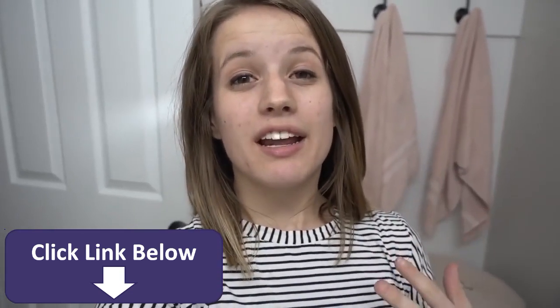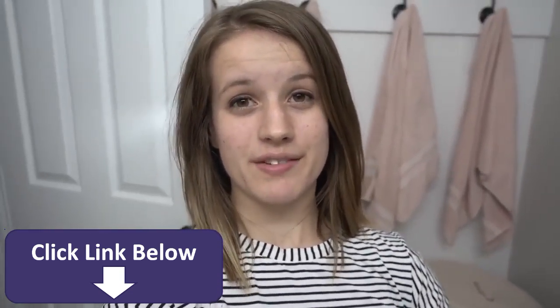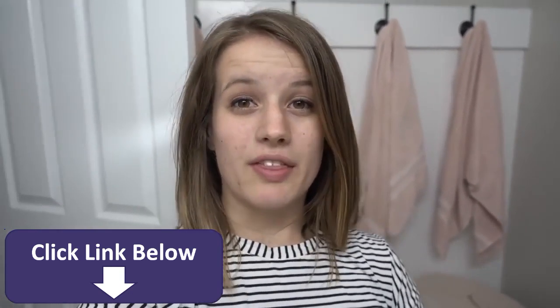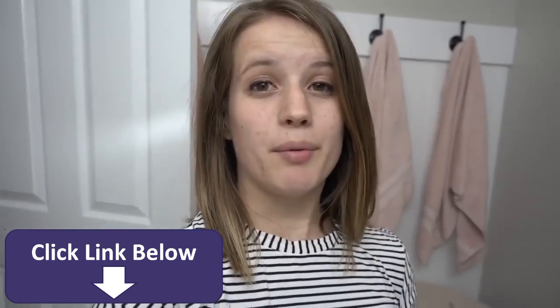Summer is finally here. I am so excited. I have been looking forward to this since the last day of summer. Who am I kidding? I hate summer, guys. I want to go back to school. With summer here, I want to know like the easiest and quickest way that I can put on my makeup.